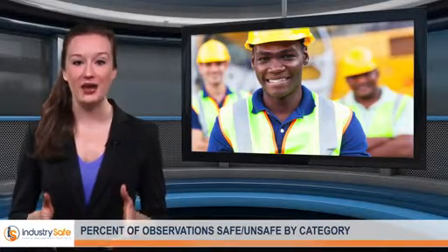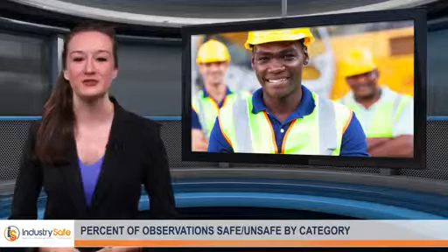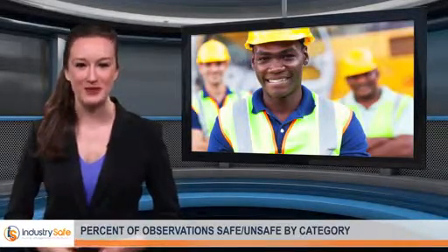IndustrySafe's safety management software users can configure categories and subcategories to increase the level of detail of observation reporting. To learn more about how IndustrySafe can assist you with performing observation analyses and tracking KPIs, visit our website or attend one of our upcoming webinars.